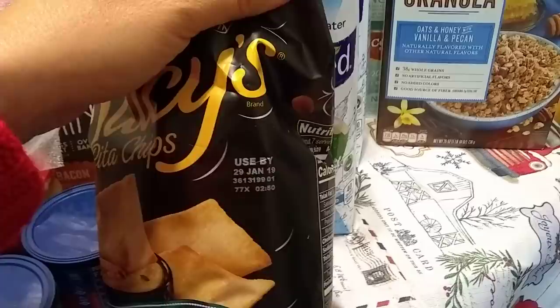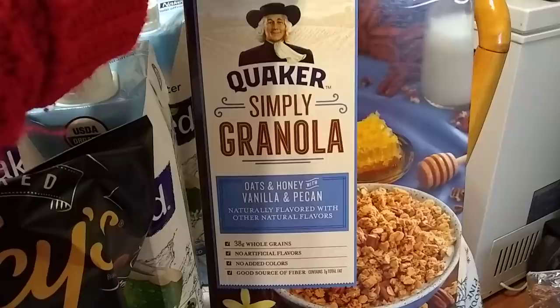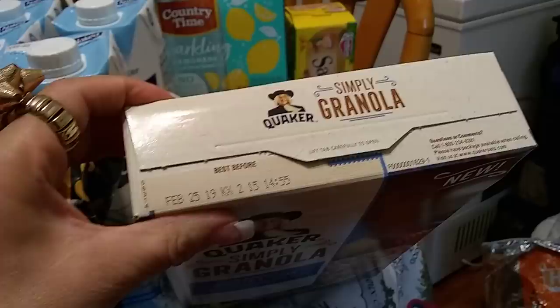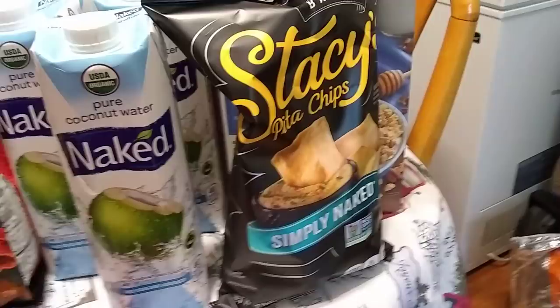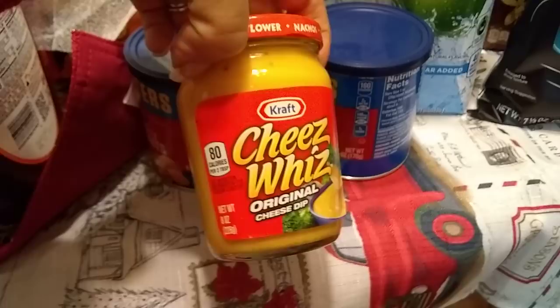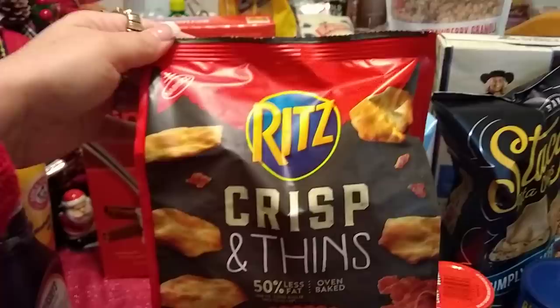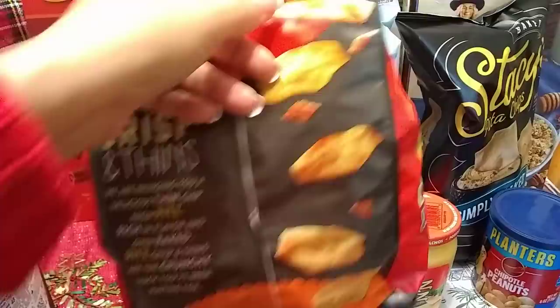I also grabbed the Quaker Simply Granola, Oats and Honey, Vanilla and Pecan — this just sounded so good. This is 26 ounces, expiration date February 25, 2019, so that's another great expiration date. My husband likes this Cheez Whiz, so I was able to find it today — 8 ounces by Kraft, expiration date used by February 12, 2019. It has been forever since they have had the Ritz Crisp and Thins in Bacon — oven baked, 7.1 ounces by Nabisco, expiration date January 10, 2019. So I am stocking up on a whole bunch of munchies because I'm going to have my husband home for almost a month.